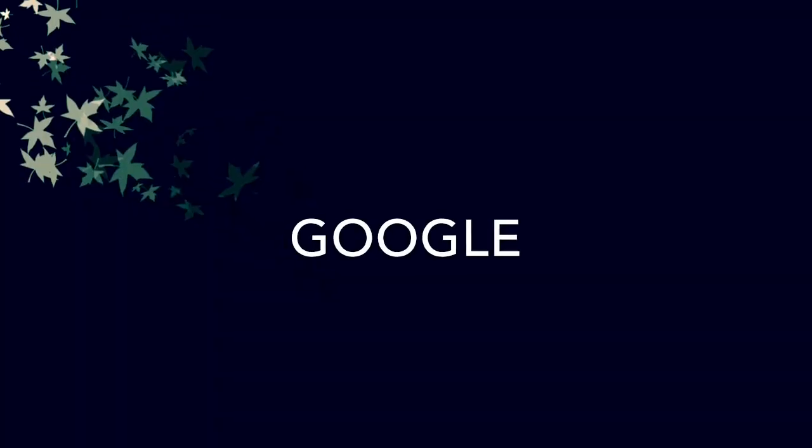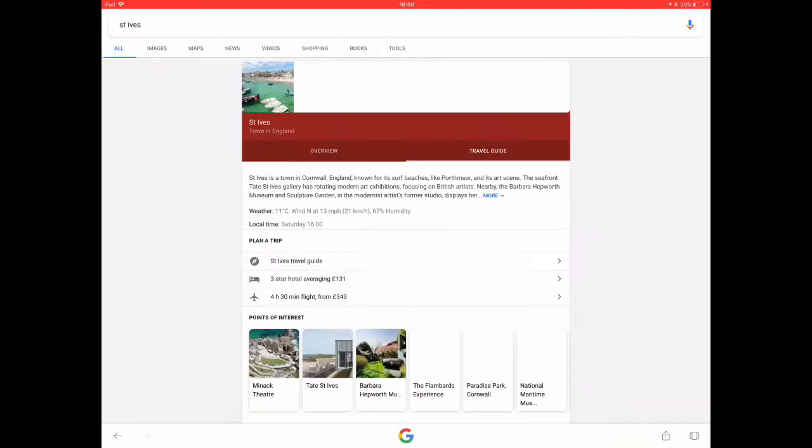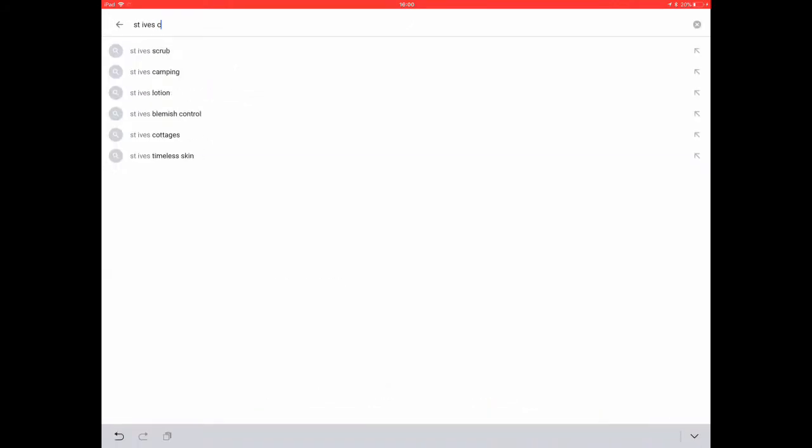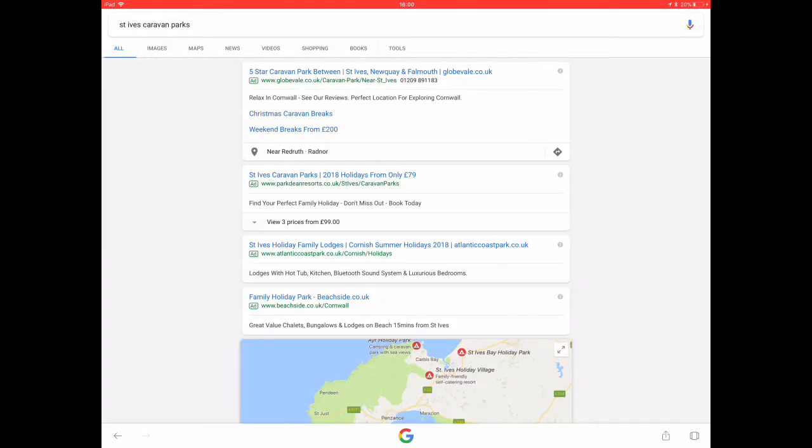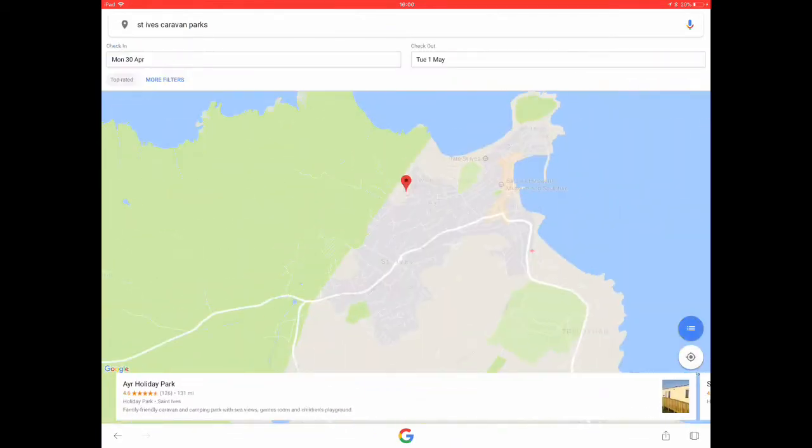The next thing to focus on is where to stay, and with the vast array of options out there, hopefully narrowed down by you picking which type of trip you want to go on. Fortunately, there are a range of apps and websites to help you decide where to stay. Looking at the Google app, the way we like to use it for planning a holiday is to look at a particular area and type in caravan parks — so in this case, St. Ives caravan parks — which gives us a series of listings and also a map we can look at.